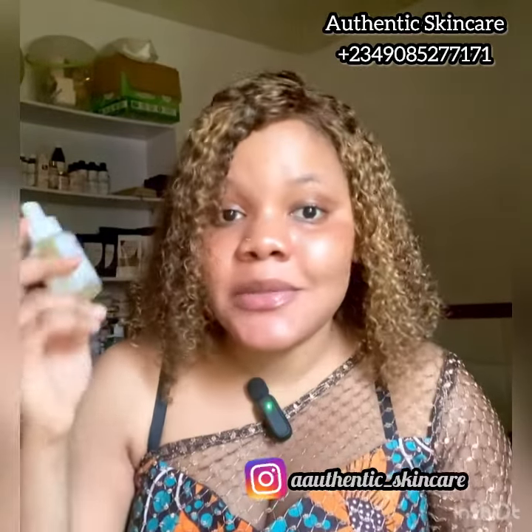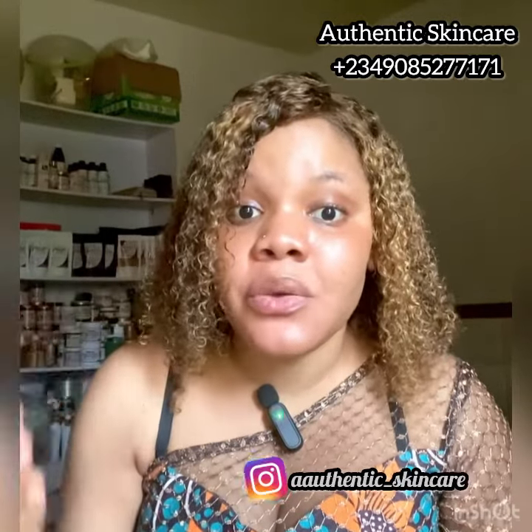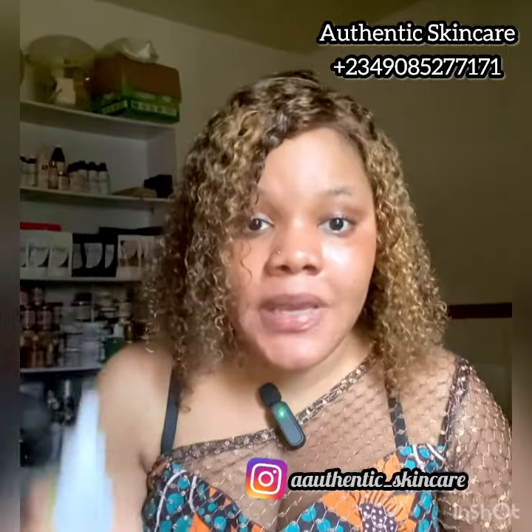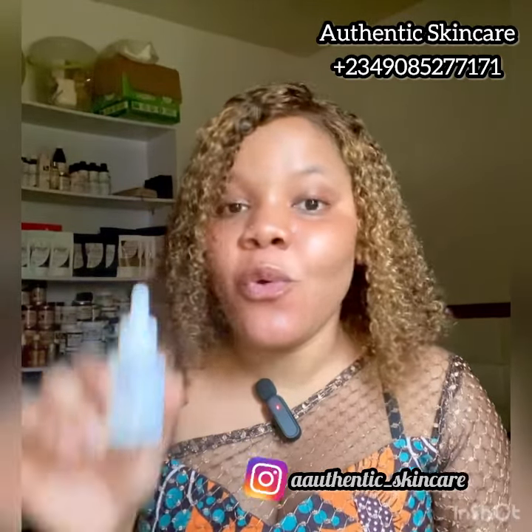Alpha arbutin and niacinamide are an amazing combo for hyperpigmentation — they help to clear hyperpigmentation. When used consistently over a long while, they can clear melasma and hyperpigmentation, clear blemishes, and even out the face. Niacinamide is also a very good anti-aging ingredient that helps balance the pH and control acne. Salicylic acid is a top boss when it comes to killing acne bacteria — it really helps treat acne-causing bacteria and pimples very well.